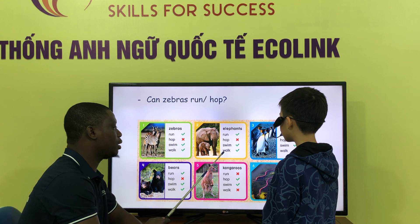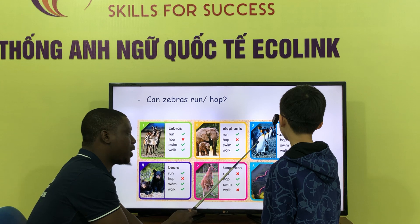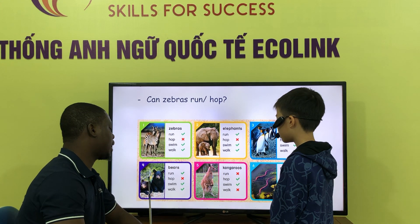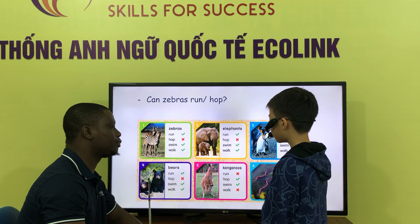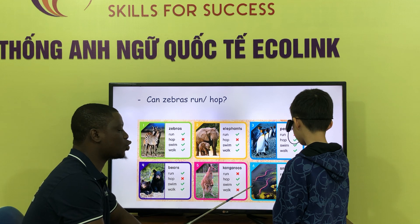Can the elephant walk? Can the penguin hop? Can the bear hop? Can the penguin run? Can the snake swim?